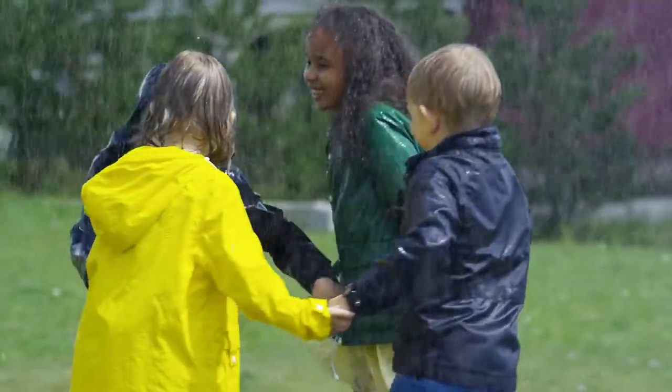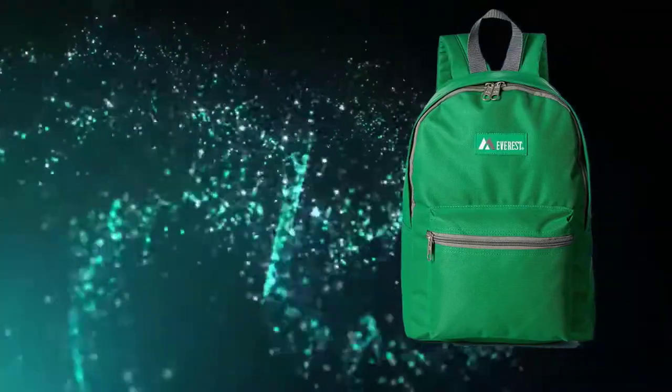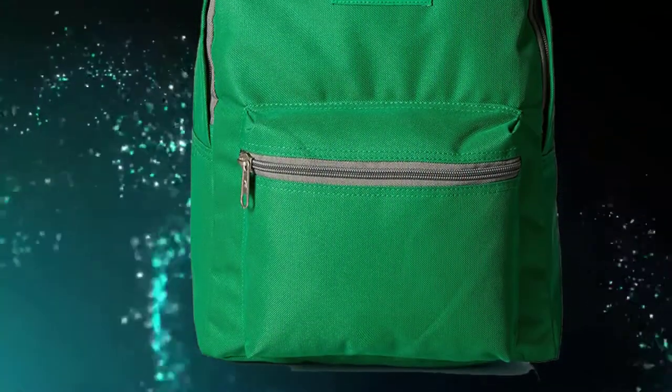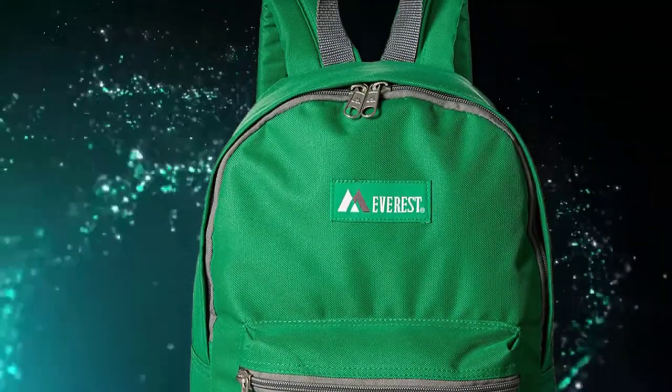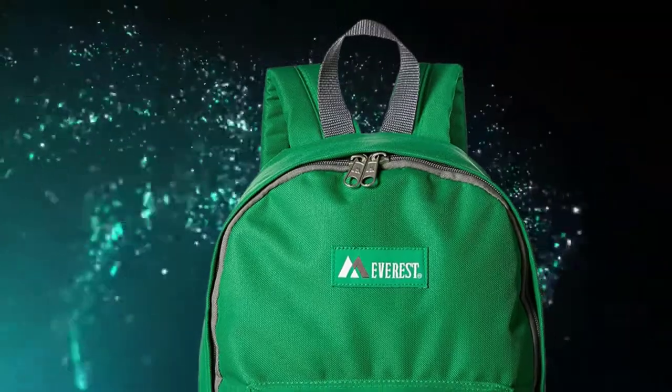Looking for a backpack for three to ten year old kids? The Everest Basic Backpack is our pick as best kids backpack. This backpack is great for primary, elementary, or kindergarten school kids. The Everest Junior Backpack is very convenient.